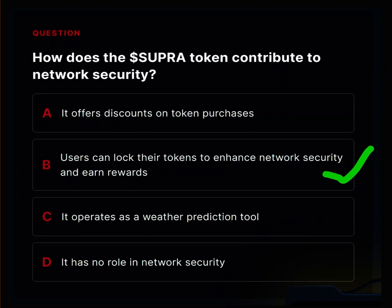Next question: how does the Super Token contribute to network security? The Super Token contributes to network security by allowing users to lock their tokens to enhance network security and earn rewards. This means you can help make the Super network safer by locking up your Super Tokens and you will get rewarded.